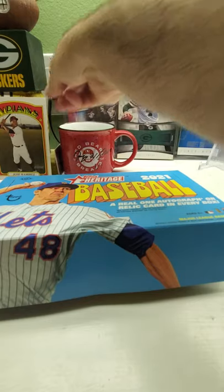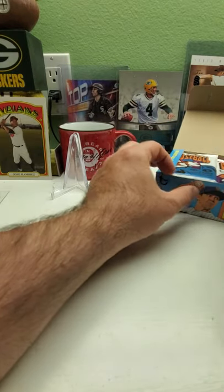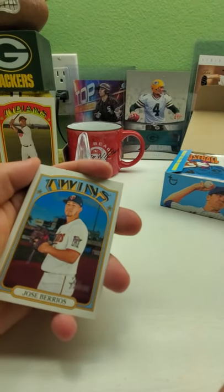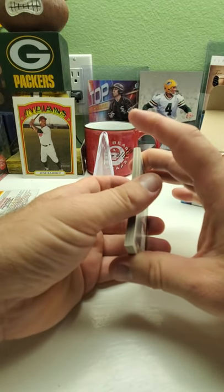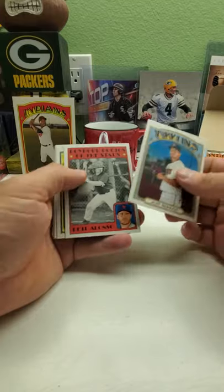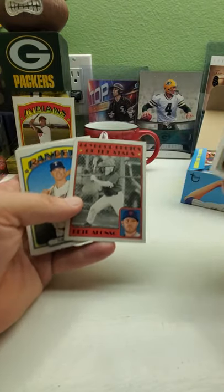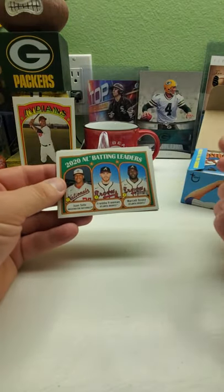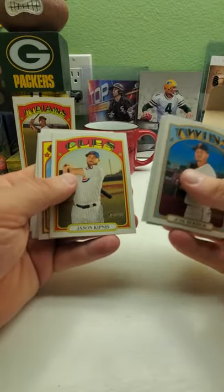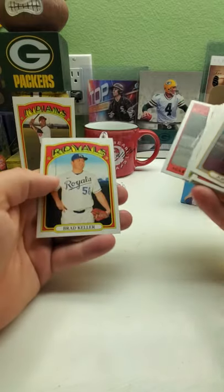Hopefully we might hit at least three monsters out of this box — that'd be nice. Gotta look for short print parallels and action cards. There's always short prints, so check it out, plus inserts. We have Pia Alonzo, José Burris — that's part of the set, the Boyhood Photos of the Stars. Nick Solak, then 2020 batting leaders: Juan Soto, Freddie Freeman, Miguel Ursuña, and Jason Kipnis. Brandon Crawford, Jonathan Vilma — another Boyhood Photos of the Stars. Matt Olsen and Brad Keller.